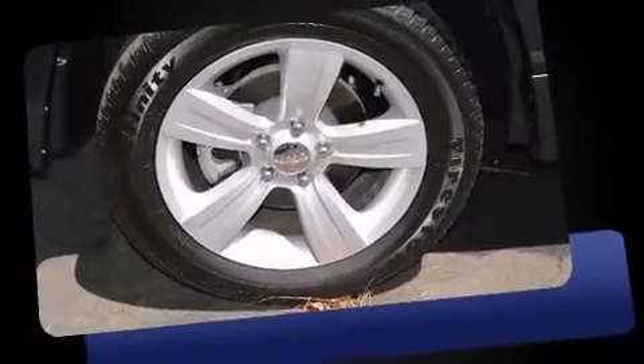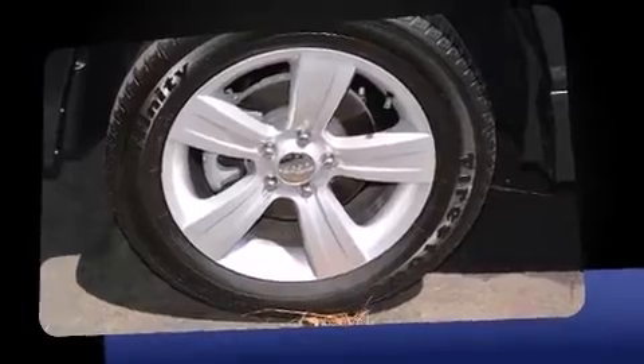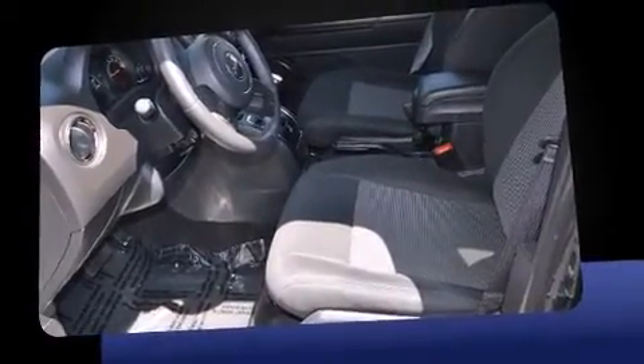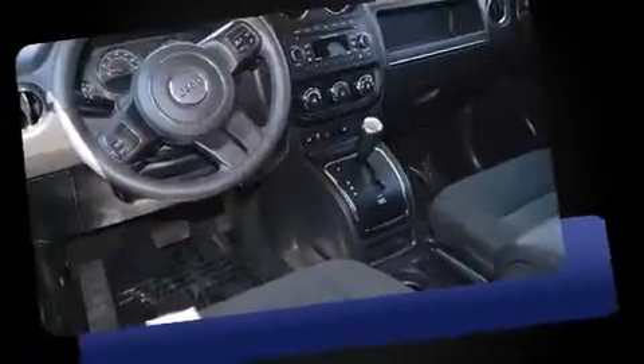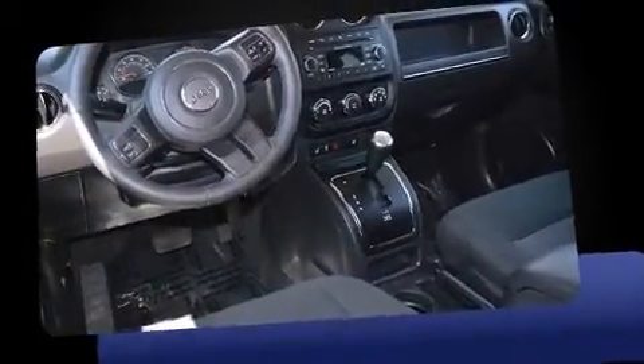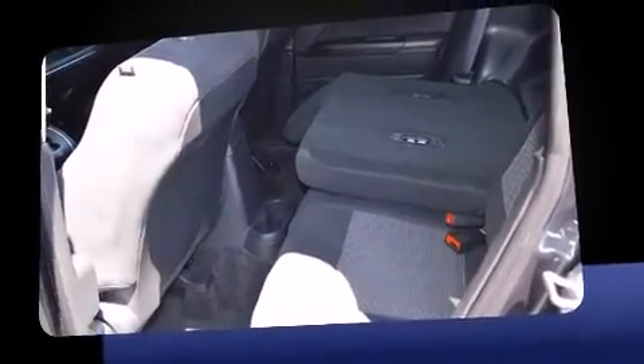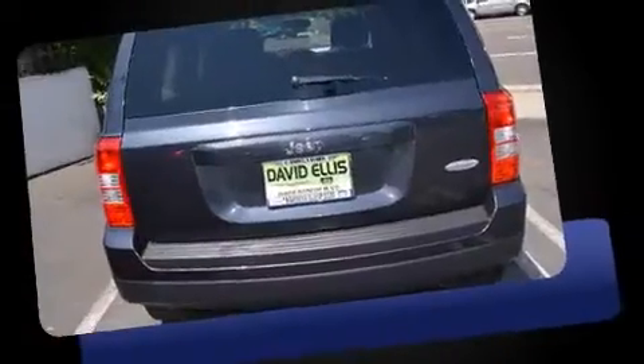The 2015 Jeep Patriot with less than 10,000 miles on the odometer. This four-door sport utility vehicle prioritizes comfort, safety, and convenience. It features a front-wheel drive platform, an automatic transmission, and a 2.4-liter four-cylinder engine.